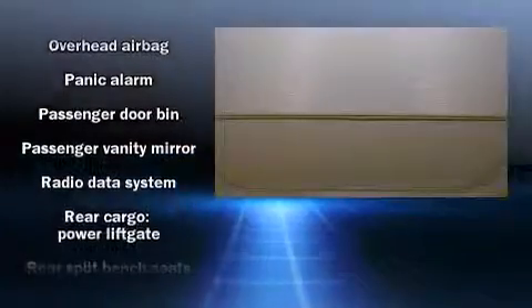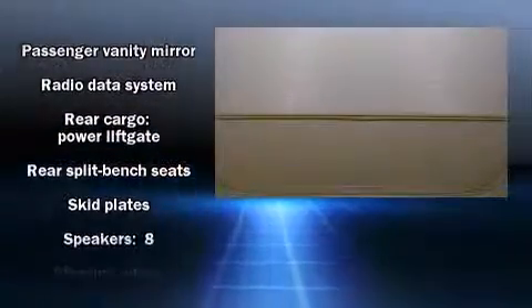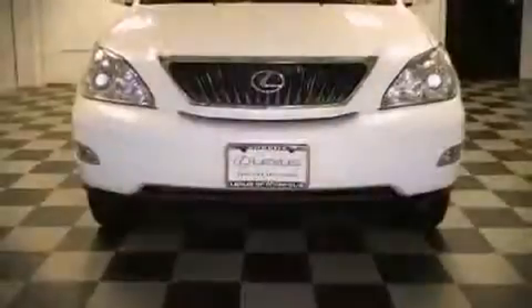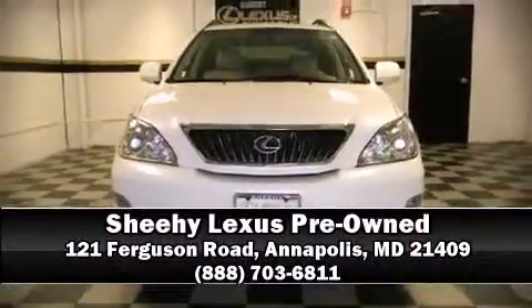Sophisticated all-wheel drive assures superb handling in any weather condition. A Carfax history report indicates just one previous owner. Stop by our dealership or give us a call for more information.